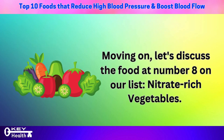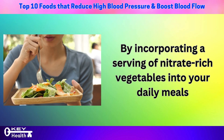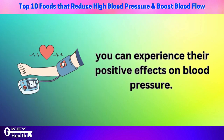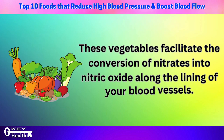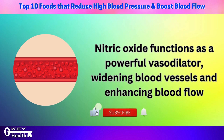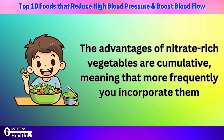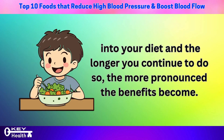At number 8 on our list are nitrate-rich vegetables. By incorporating a serving into your daily meals, you can experience their positive effects on blood pressure. These vegetables facilitate the conversion of nitrates into nitric oxide along the lining of your blood vessels. Nitric oxide functions as a powerful vasodilator, widening blood vessels and enhancing blood flow, thereby contributing to the reduction of blood pressure. The advantages are cumulative — the more frequently you incorporate them, the more pronounced the benefits become.